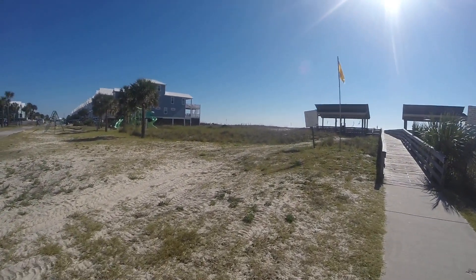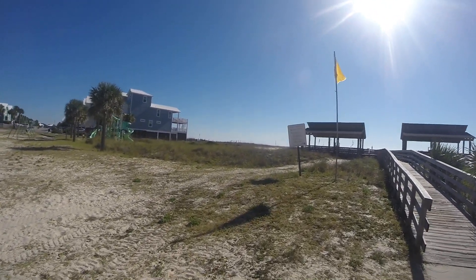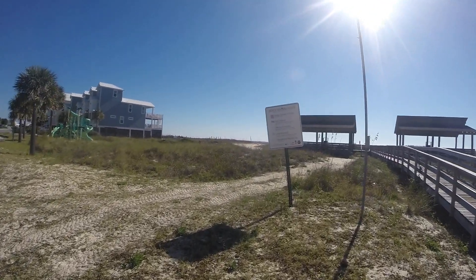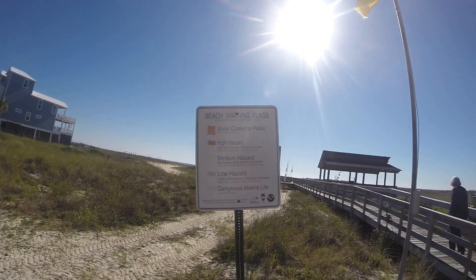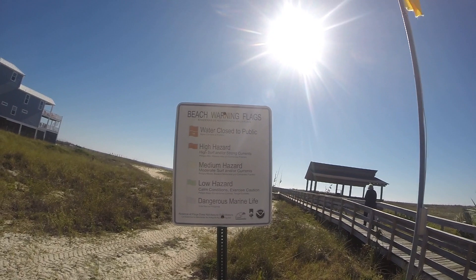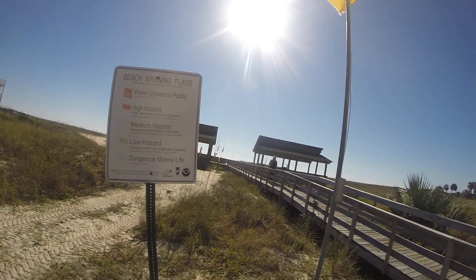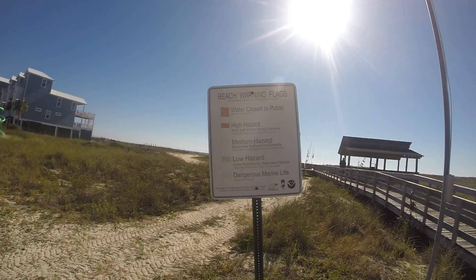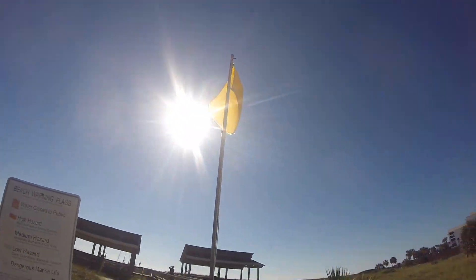Beach warning flags: red means closed to the public, double red. Let's walk a little closer. If you want to read the sign you can pause the video — I'm not going to try to read the whole thing.